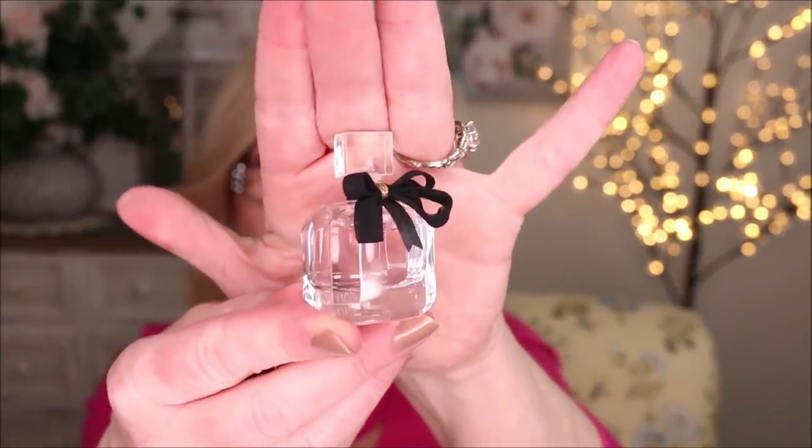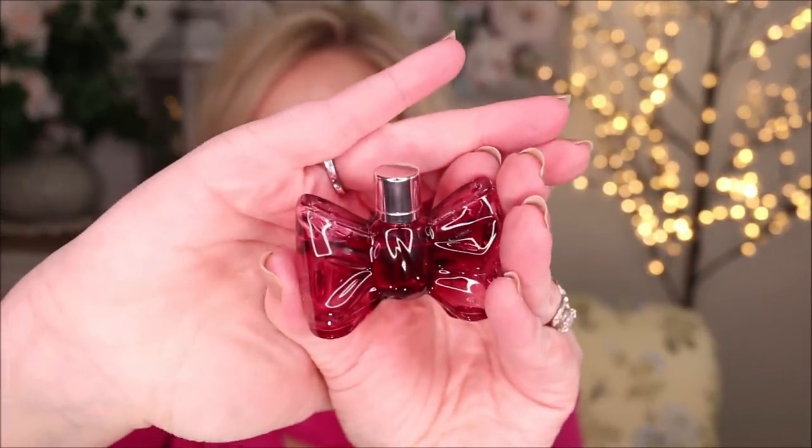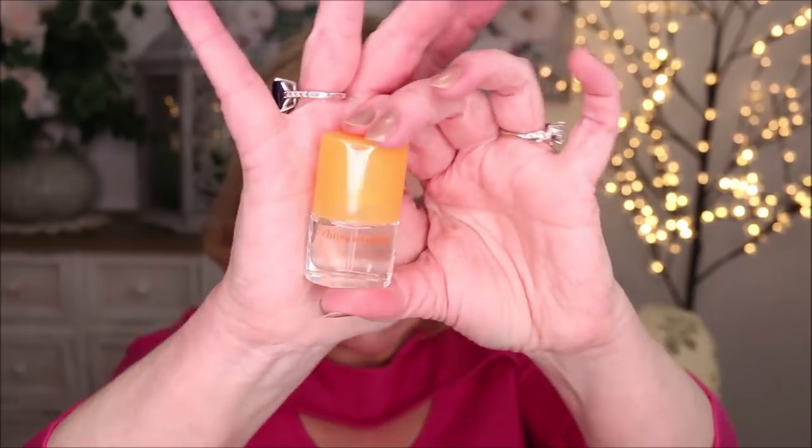I notice the floral and rose in Mon Paris more than anything. Next is Viktor & Rolf — such a cute little bow glass bottle. These aren't sprayers, just stoppers, so you pull them out to apply. The Viktor & Rolf is a fresh powder floral scent, very feminine — one I'd repurchase for myself. Then Clinique Happy, which has been around for years — a fresh scent that comes in a little spray bottle.